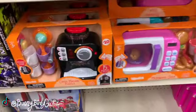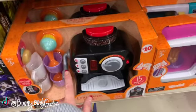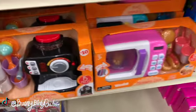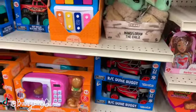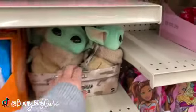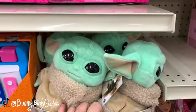Oh my gosh, these are so cute — little coffee play sets. So cute. And if you guys missed my very last video, I showed a lot of clearance candy, snacks, Christmas decor, and things like that in the front of the store.